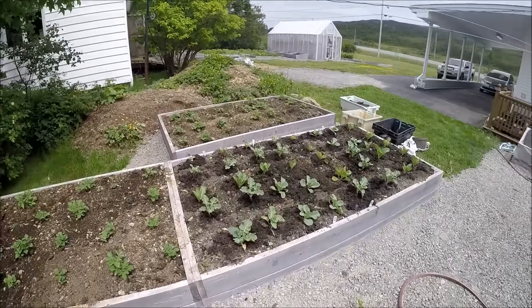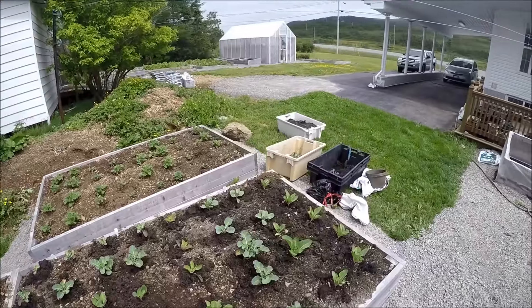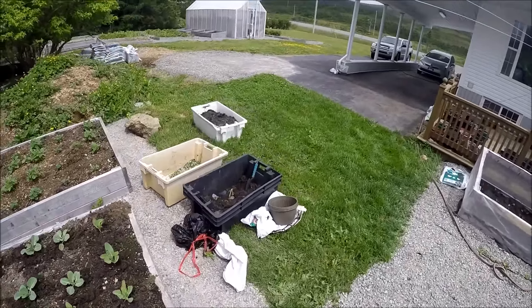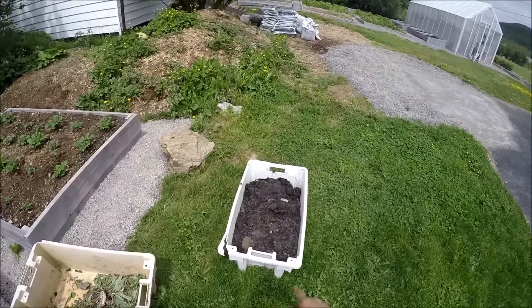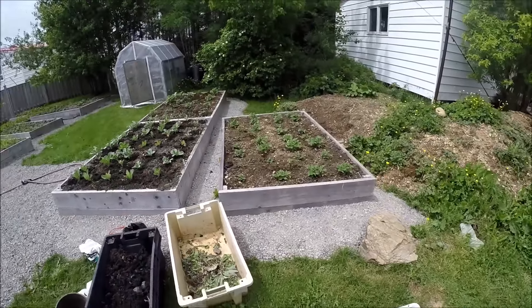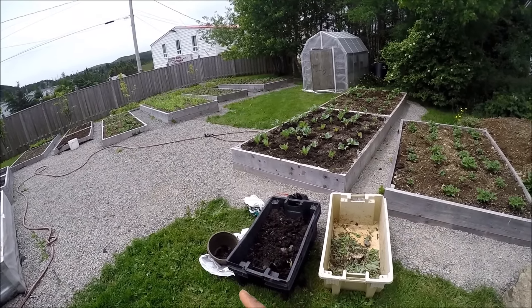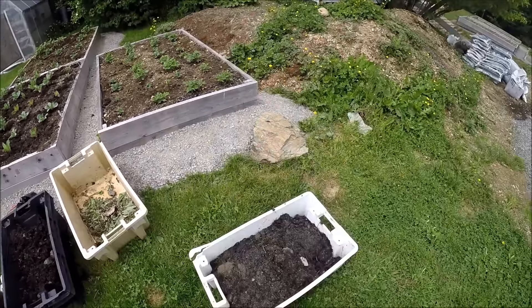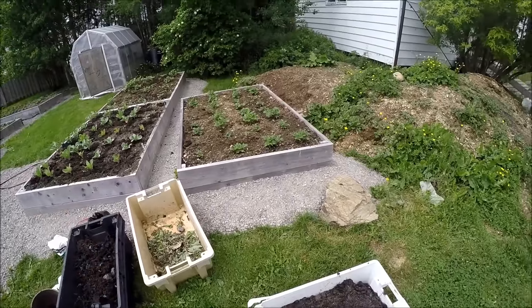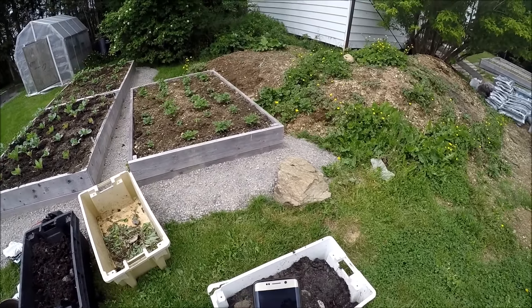More potatoes here. Here I have broccoli, cauliflower, cabbage, and Brussels sprouts. This is some rotten kelp I got from one of my friends — I'm going to fertilize the peas, beans, and strawberries beds with this kelp. I'll conclude the video here and give you a weekly update next week.